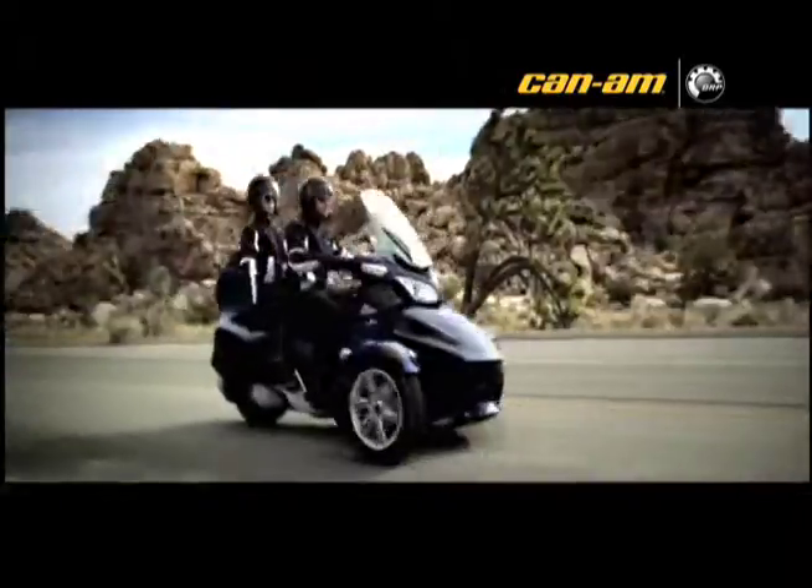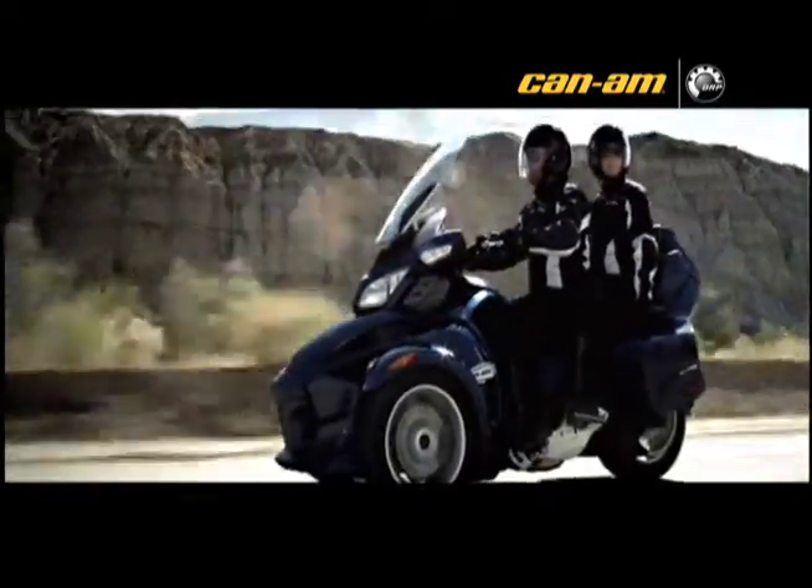Equipped with an advanced vehicle stability system from BRP, maker of Sea-Doo Watercraft, Ski-Doo Snowmobiles, and Can-Am ATV.